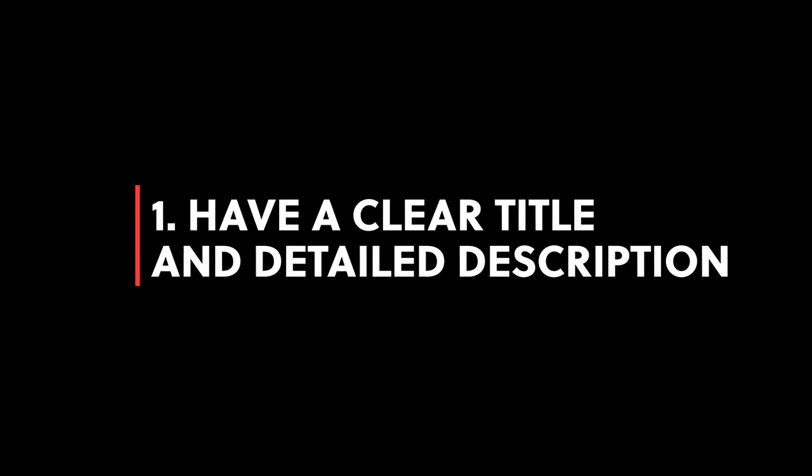All right, let's get started with the video. So the first thing — the most important thing you can do when it comes to adding items to your shop — is make sure that you have a detailed title and description. This is really important. Anybody can get on here and sell stickers or shirts or whatever the case may be, but what's going to make your product stand out? Make sure that you describe your product thoroughly.